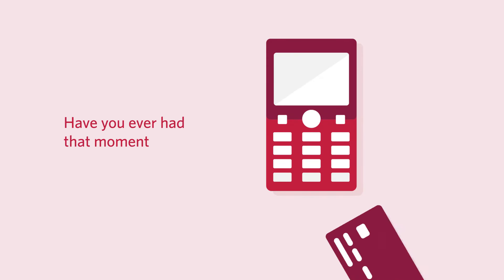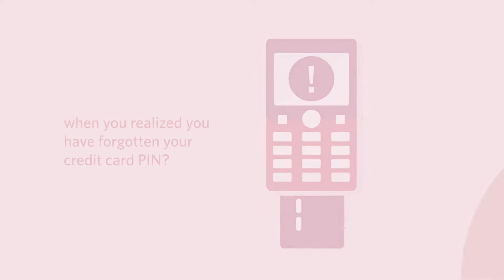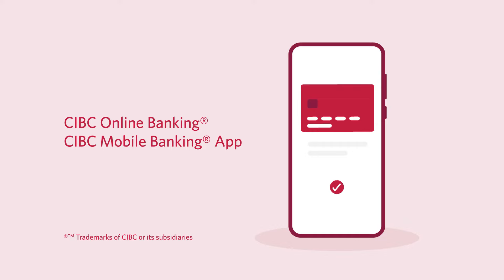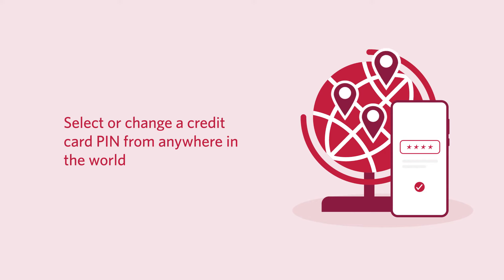Have you ever had that moment of panic when you realized you've forgotten your credit card PIN? Well, you don't need to worry whether you've forgotten your PIN or need to select one for a new credit card — CIBC has you covered. Each cardholder on your credit card account can use CIBC online or mobile banking to select a new PIN or change an existing PIN for their card from anywhere in the world.